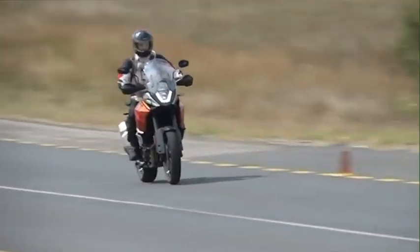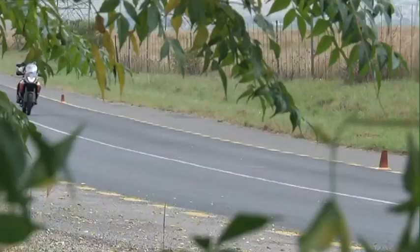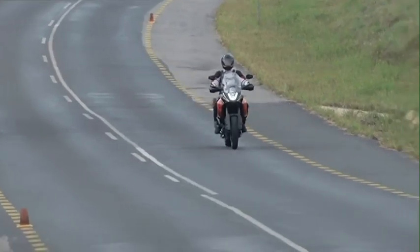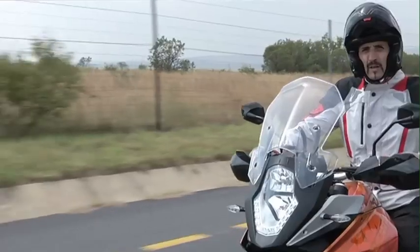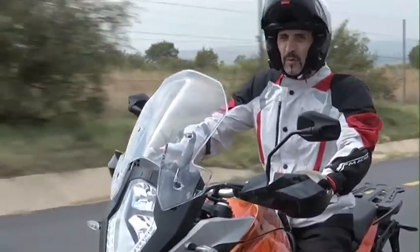It's pretty obvious who KTM is going for with this bike. It's aimed directly at the BMW GS, not to mention the Yamaha Super-Tenere, the Triumph Explorer, and even the Ducati Multistrada. It matches the Ducati for power and flexibility. And given KTM's renowned off-road pedigree, this is going to be a stonking bike wherever you use it.